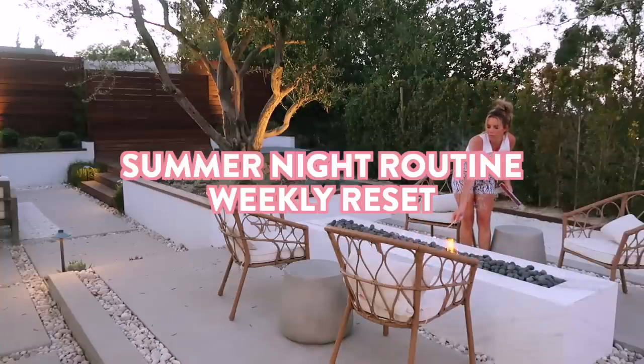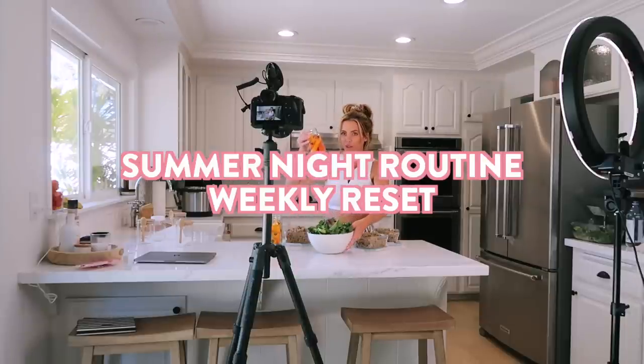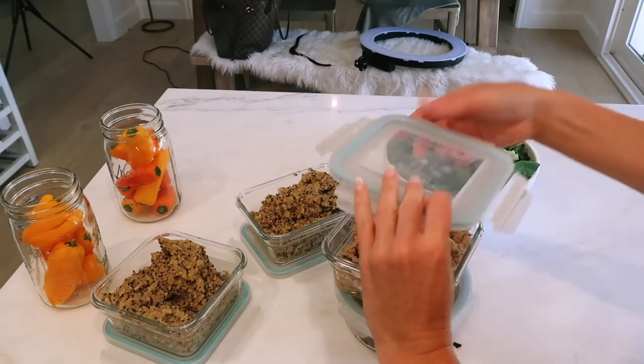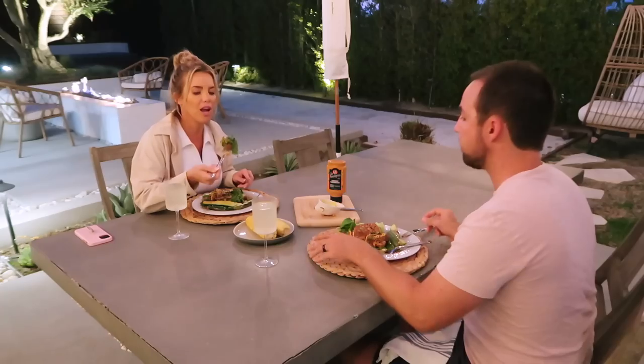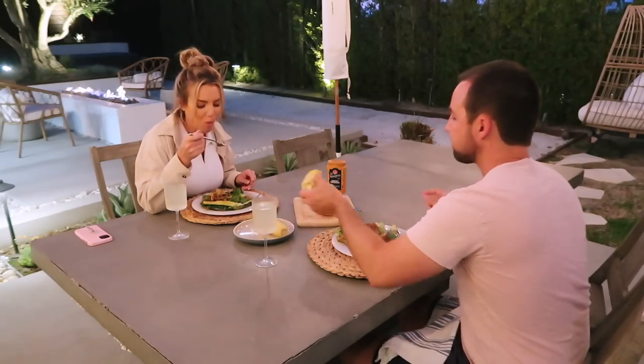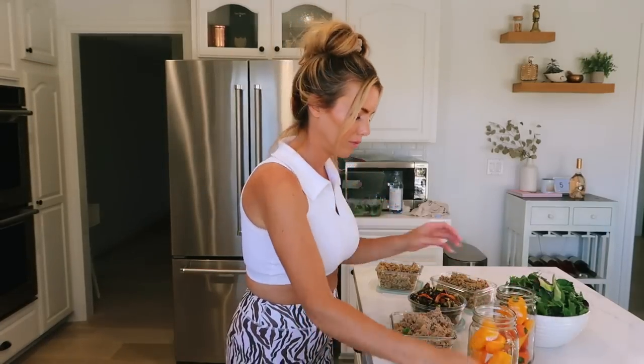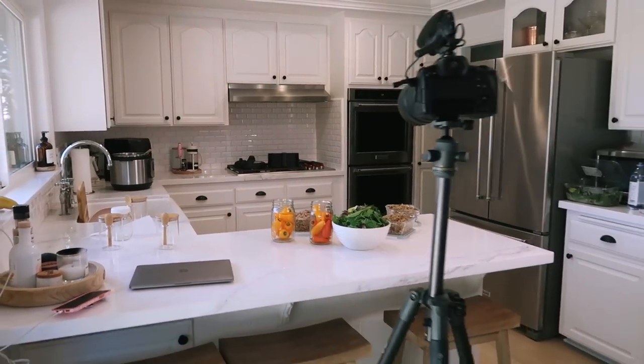Hey guys, welcome back to my channel! I'm so excited to share my summer night routine. This is really my weekly reset — my Sunday night routine. It's a little bit different than what I do during the rest of the week, so hopefully you guys like seeing how I prep so that I can have a super productive week ahead. Today I was actually not only meal prepping but filming my whole meal prep for you guys.